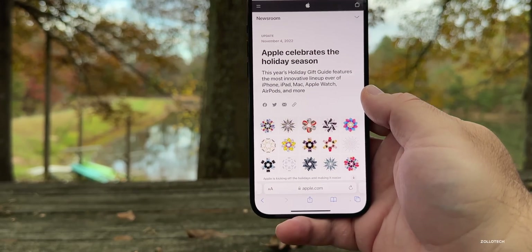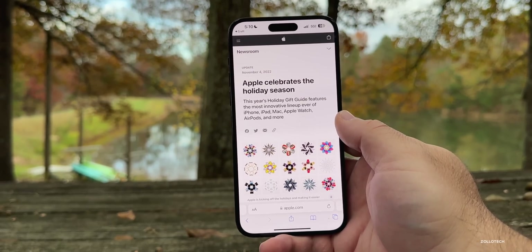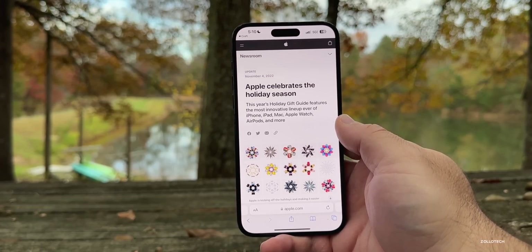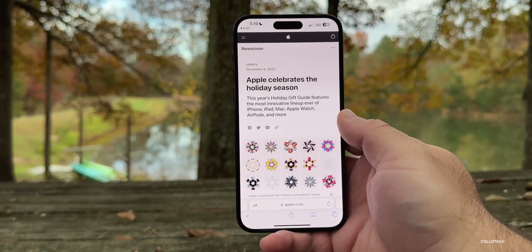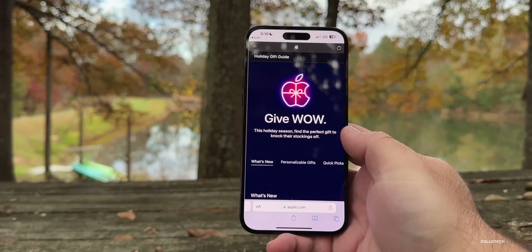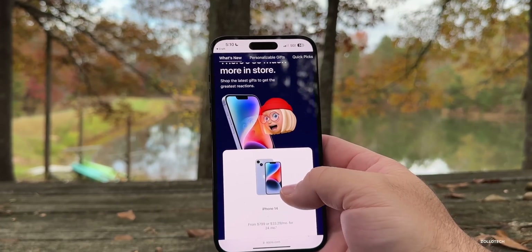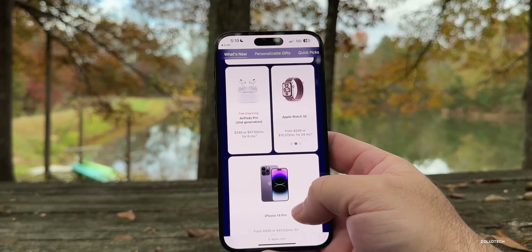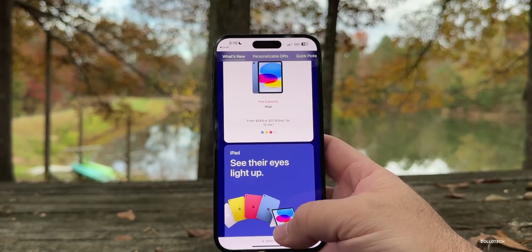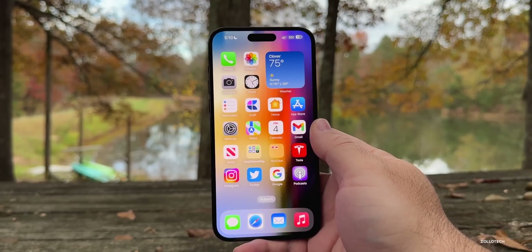Apple has announced new holiday gift cards along with a return window active from November 4th through December 25th, with returns accepted through January 8th. So if you give a gift and someone doesn't like it, they can return it. There's also a new holiday gift guide on Apple's website where you can learn about different devices. I'll link both in the description.